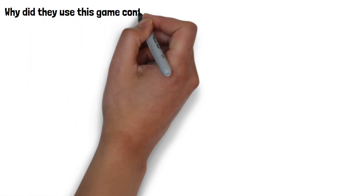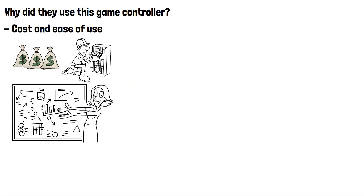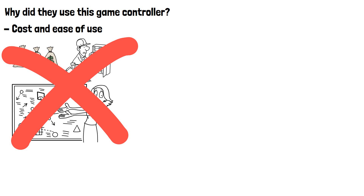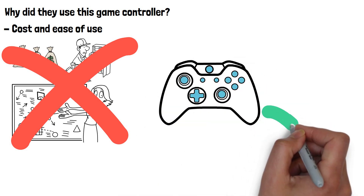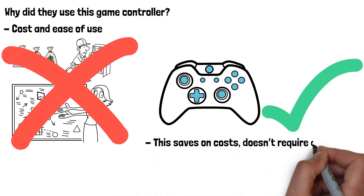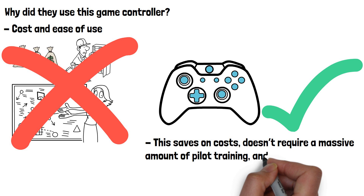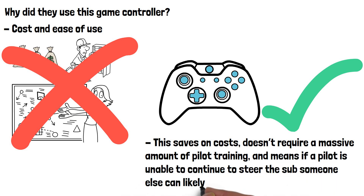So why did they use this game controller to steer the submarine? The answer is actually fairly simple: cost and ease of use. OceanGate could have spent millions developing a proprietary system that needs thousands of hours to fully master. Alternatively, game controllers are extremely cheap, easy to use, and almost everyone has experience using one at some point in their lives. This saves on costs, doesn't require a massive amount of pilot training, and means if a pilot is unable to continue to steer the sub, someone else can likely take over.